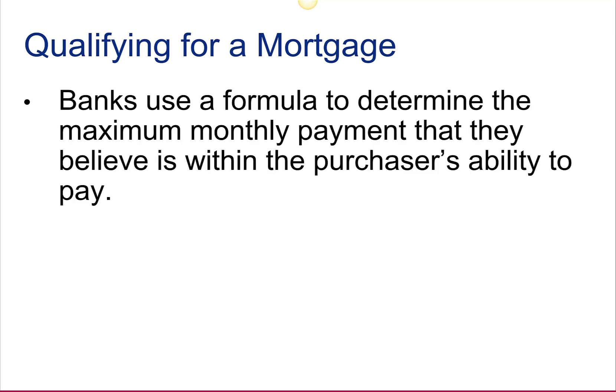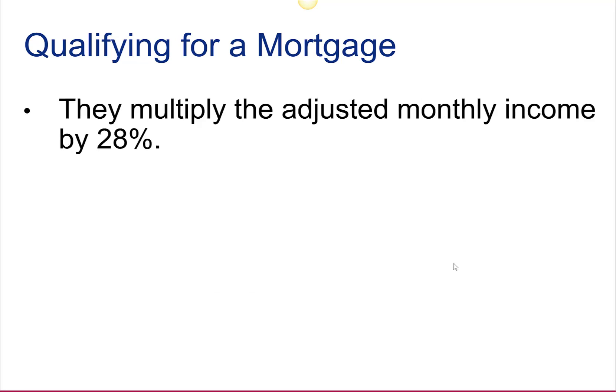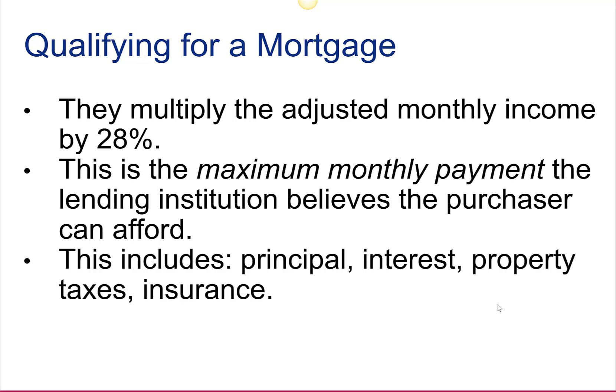To qualify for a mortgage, banks use a formula to determine the maximum monthly payment that they believe is within the purchaser's ability to pay. They calculate the adjusted monthly income, which equals the gross monthly income minus any fixed monthly payments, defined as payments with more than 10 remaining. They multiply the adjusted monthly income by 28%, and this is the maximum monthly payment the lending institution believes the purchaser can afford. This includes principal, interest, property taxes, and insurance.